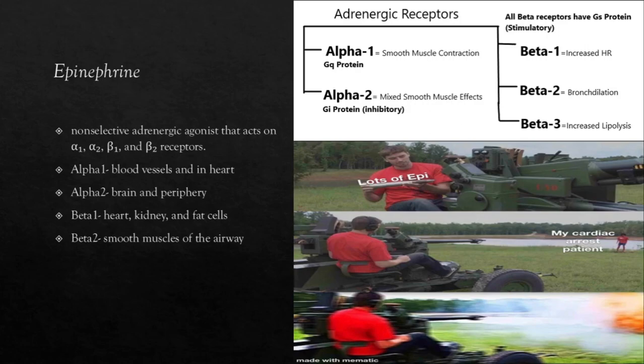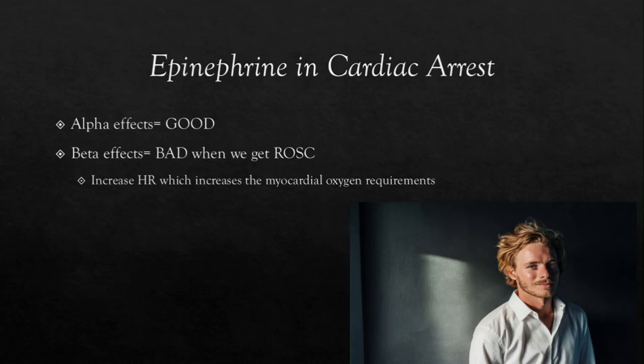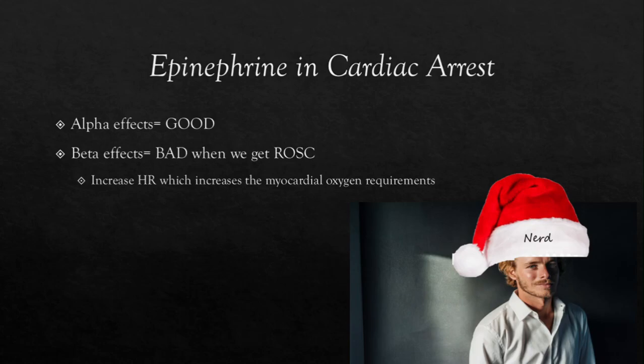So what do we need to know about epinephrine in our cardiac arrest patients? Epinephrine's alpha effects are great for our patients in cardiac arrest, but when we get ROSC, the beta effects cause an increase in heart rate, which will increase our myocardial oxygen requirements. This is not ideal for a patient with a really mad heart. To get a better understanding of how these receptors work, we will go into the mechanism of action for each of these — so we're going to have to put on our nerd hats here, and go deep into this.